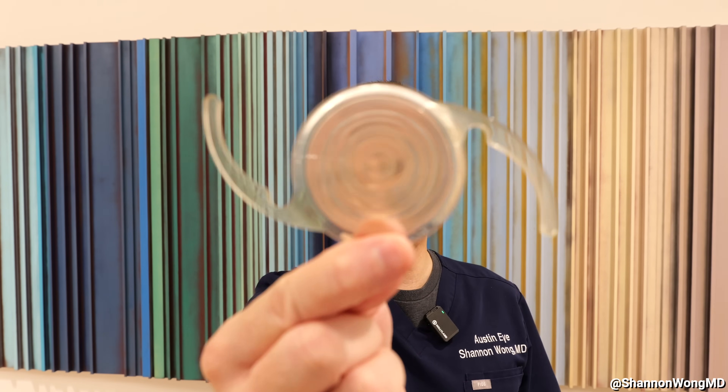Fourth, pupil size. If a patient has a very large pupil, they may not be the best candidate for the Odyssey lens because they will see more of a halo effect. However, patients with about a four millimeter pupil size or smaller in normal room lighting will do just fine. Fifth, patients who have a lot of astigmatism do great with the Odyssey lens because it's manufactured in a version that corrects astigmatism.